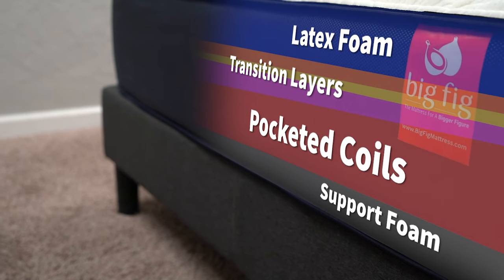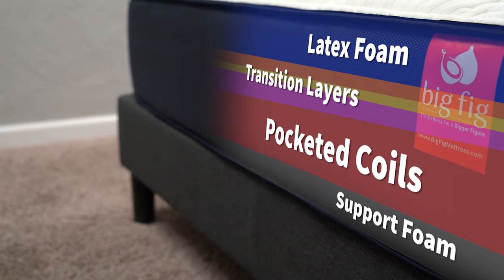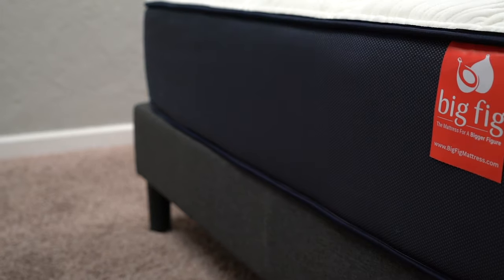This bed in the queen size has up to 1,600 coils — way more than your average bed. That's crazy! Above all those coils, you have a few different transitional layers of polyfoam for even more support, and to transition you up to one of its first layers of latex foam.